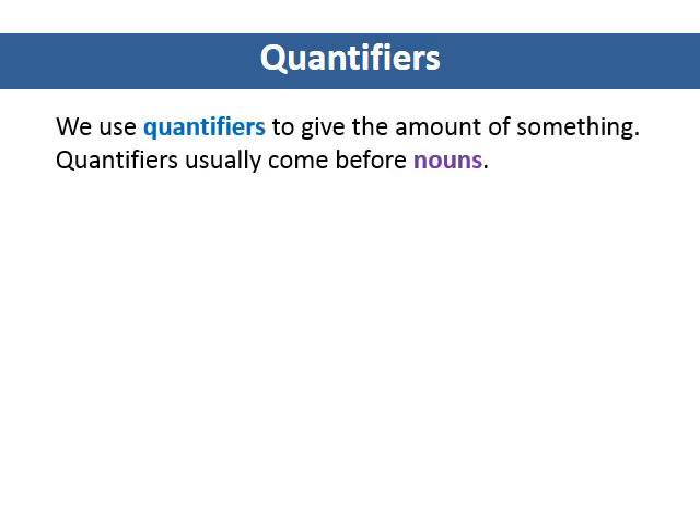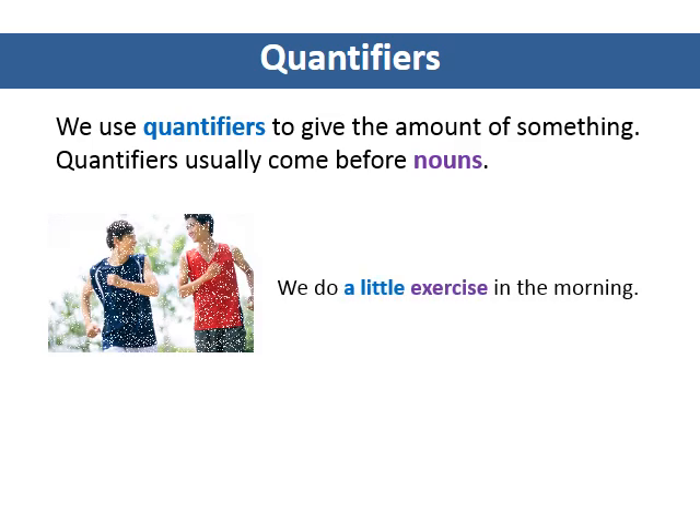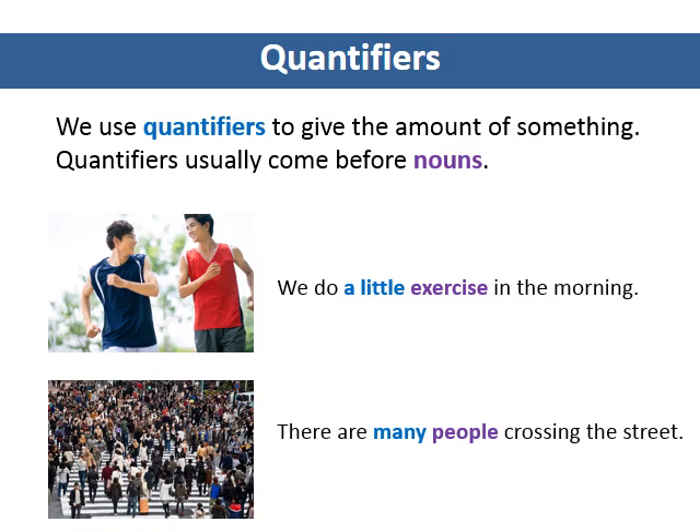We use quantifiers to give the amount of something. Quantifiers usually come before nouns. We do a little exercise in the morning. There are many people crossing the street.